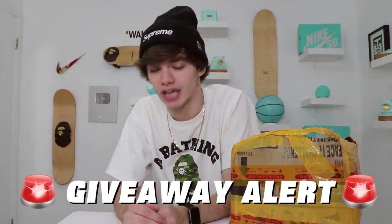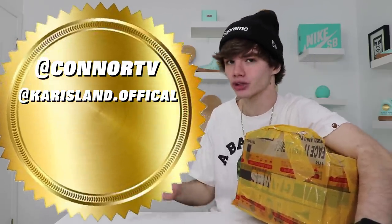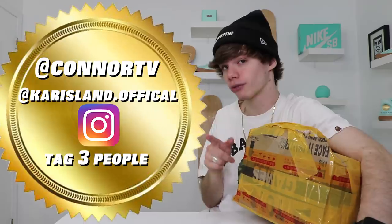I told you guys I was doing a giveaway with Karisland. For this giveaway, we're not just having one winner — we're giving away one free item on their site to three winners. If you're one of the lucky winners, you can go on their site, find whatever you like, pick that item and boom, it's yours. All you have to do to win is follow ConnorTV on Instagram, follow Karizlin.official on Instagram, and tag three people in their most recent post. It's stupid easy to win, they got fire clothes, and your odds are ten times better because we're picking three people.